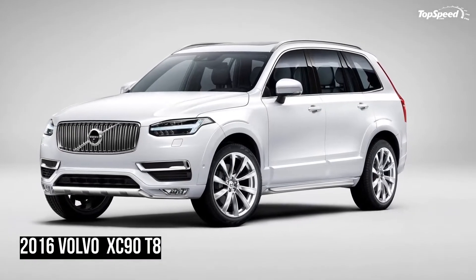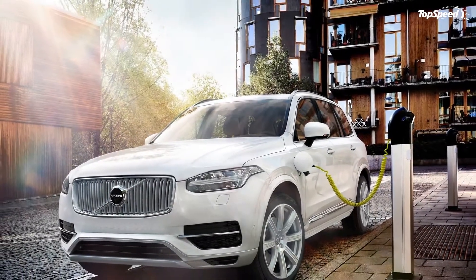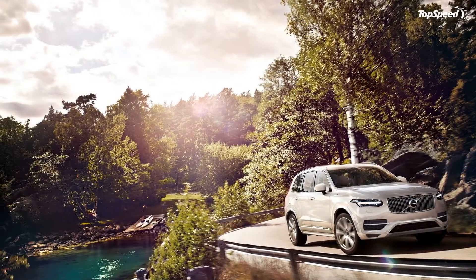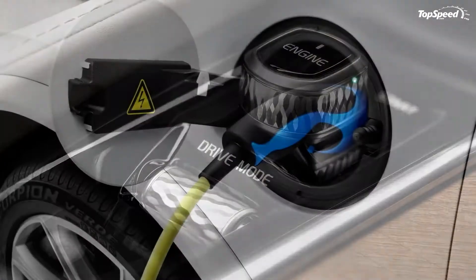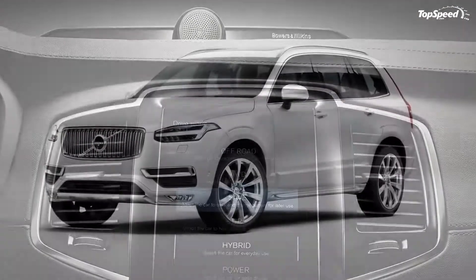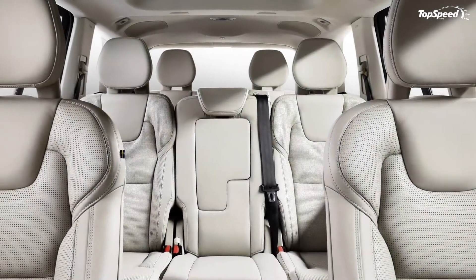The 2016 Volvo XC90 T8. Since 2002, the XC90 has been praised for its marvelous build quality, family-friendly design, and many great safety and convenience features. But while the SUV segment changed continuously, Volvo opted to keep its range-topping vehicle essentially unaltered for more than a decade, which resulted in the XC90 starting to show its age in recent years.